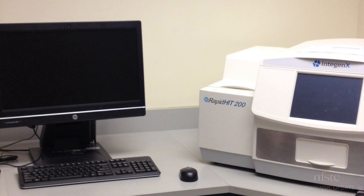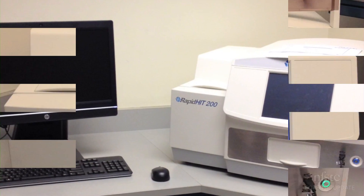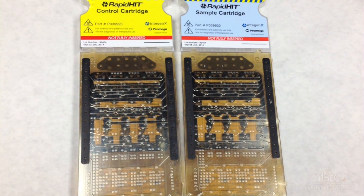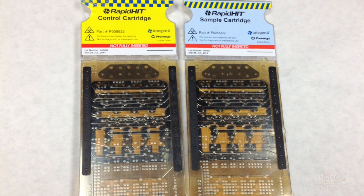A couple of years ago, I became aware, first of all, that the rapid-hit instrument was mature enough to be relied upon to actually do the analysis without a high failure rate. In addition, I also became aware of the small-pond software, and putting the two together could give you a system that could be used to immediately analyze samples by the officers, and they could immediately get investigative lead information to hopefully solve crimes or apprehend suspects very rapidly.